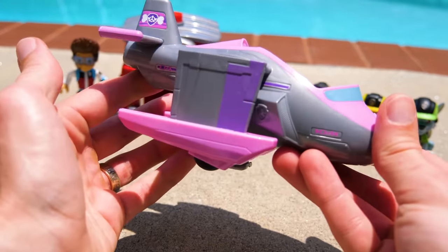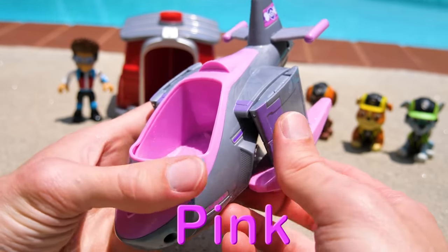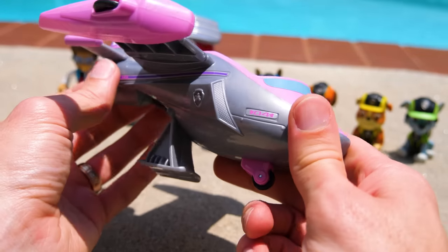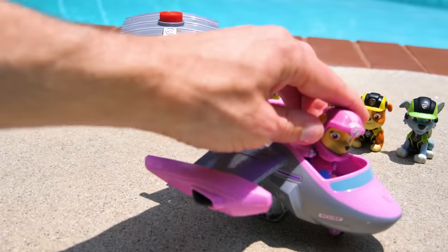Whoa, what's this? It looks like a sea plane with pink highlights. We can transform the wings from landing to flying like this. This plane looks great for air and water rescues. Off you go, Skye.